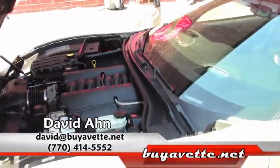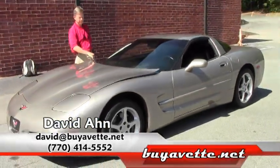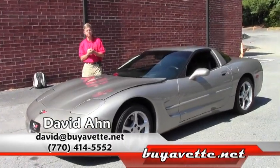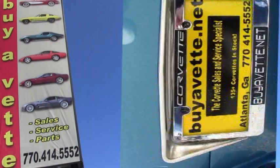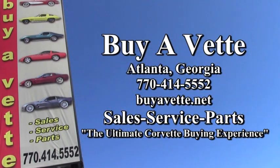Folks, if you would like to have a Corvette of your dreams, call David at Buy-A-Vette in Atlanta. Thanks, have a great day.